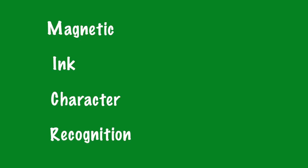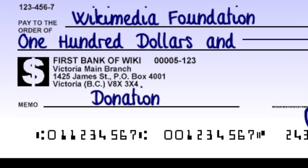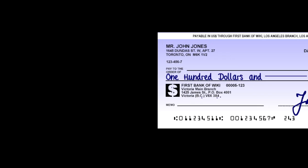MICR stands for Magnetic Ink Character Recognition. It's primarily used by the banking industry on things like checks. If you've ever wondered why checks use that strange blocky font for routing and account numbers, this is part of the MICR system. MICR toner contains a small amount of magnetic filament.